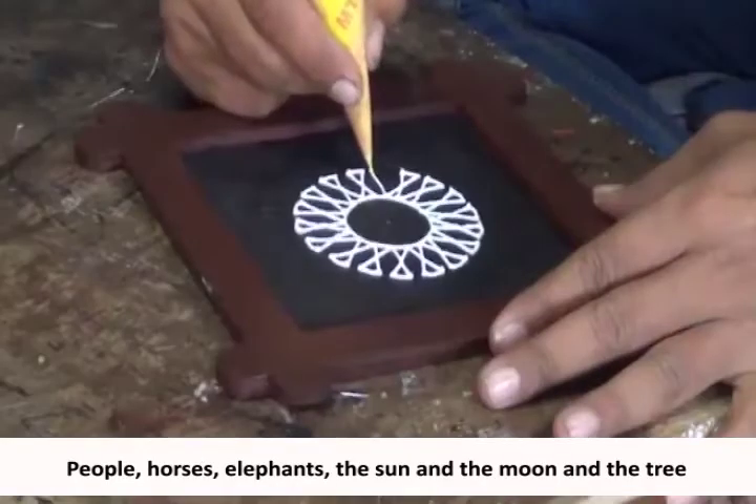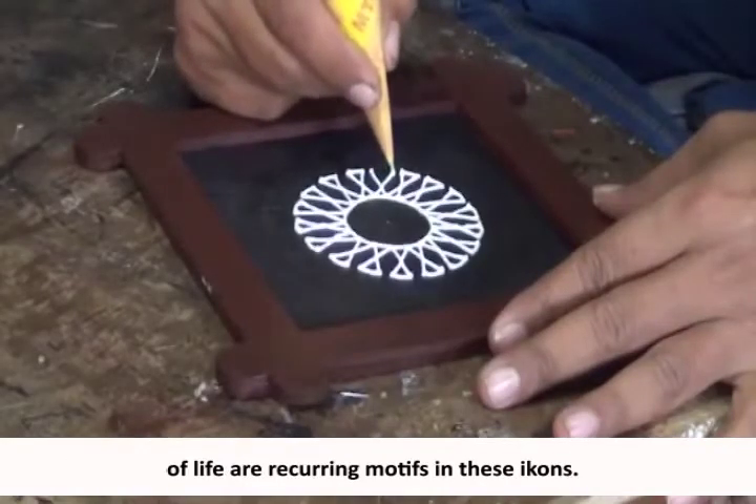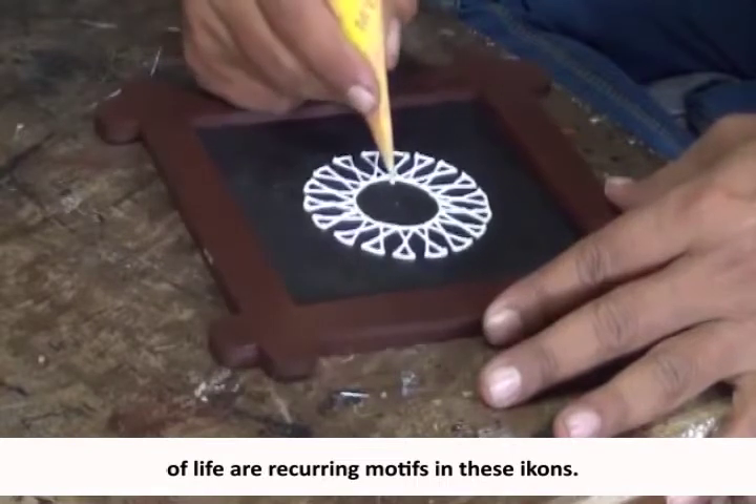People, horses, elephants, the sun and the moon, and the tree of life are recurring motifs in these Ikhons.